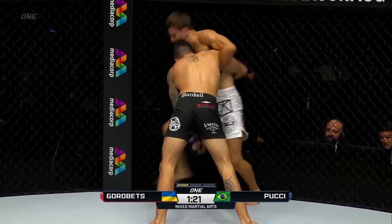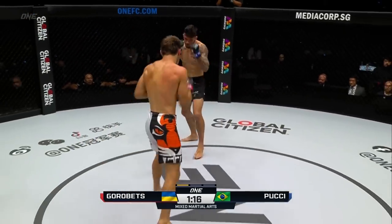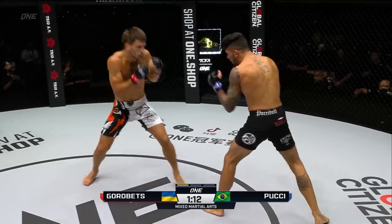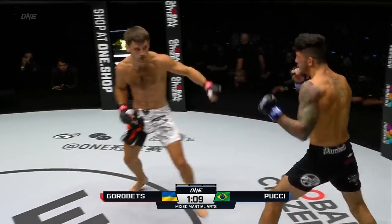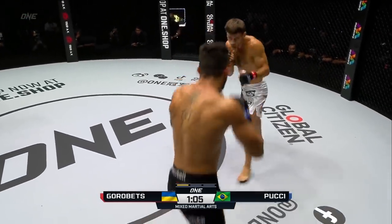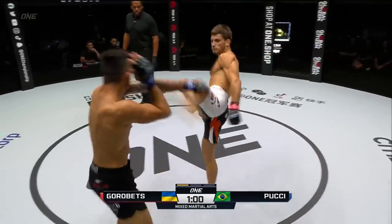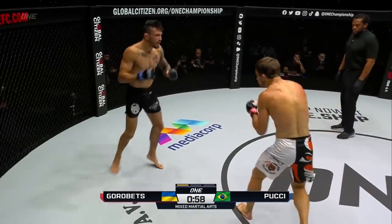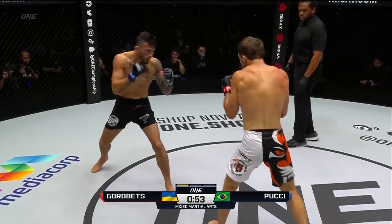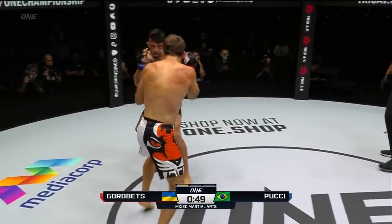He's trying to pry him up, keeping him upright — doing a good job of it. A little hook off the break there from Bruno Pucci, 1:15 remaining. Overhand left there from Gorobetz. I'd like to see Pucci get that jab going. Pucci's got a nice stiff straight jab, he needs to utilize it. Especially if he wants to create that entry, he's got to put the hands together and disguise the shot a little bit better.